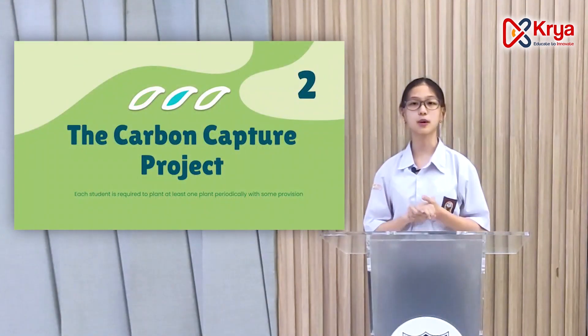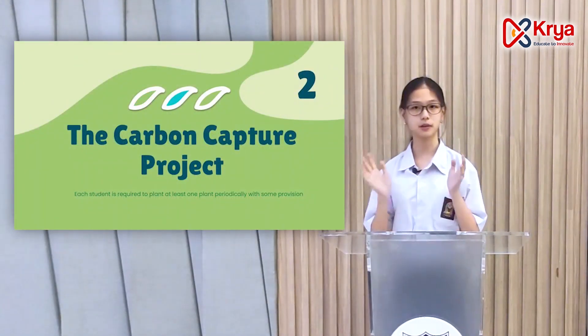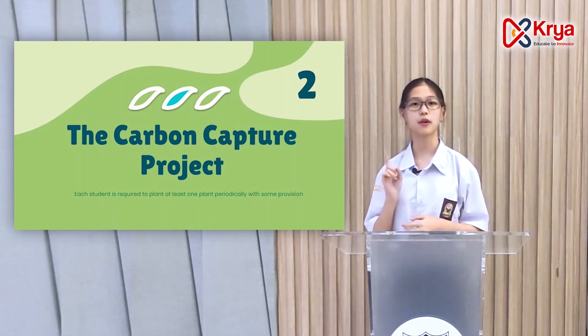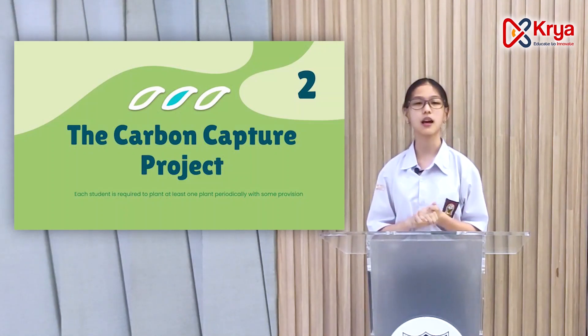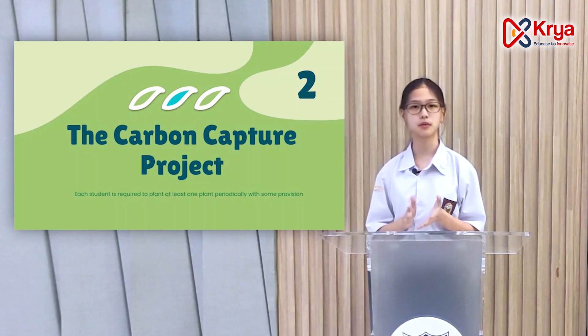Our second solution is to remove extra CO2 from the atmosphere. To do this, we have a project called the Carbon Capture Project. It is necessary that it is inserted in the school curriculum, and therefore it becomes a compulsory program.